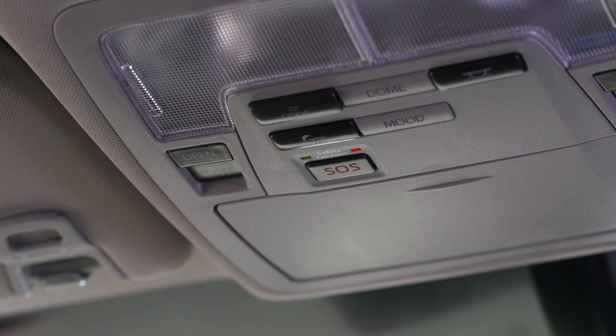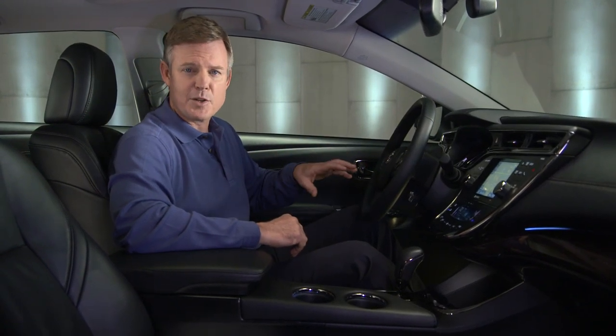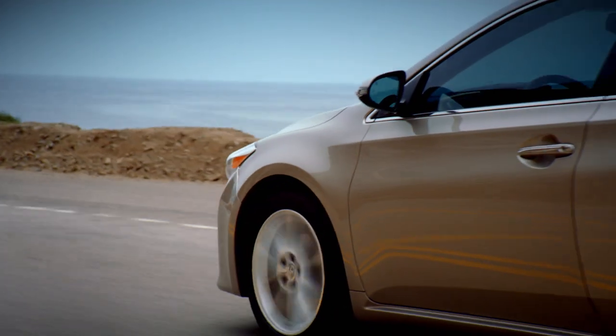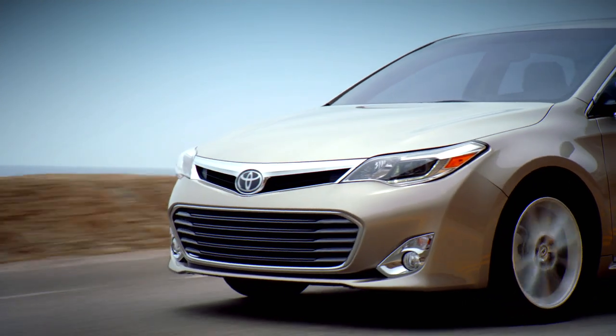Connecting to the emergency call center. To cancel, please press the button again. And the system connects automatically if it senses a severe rear-end collision or the airbag's deployment. Once contact is established, a representative will talk to you using the microphone and speakers in the car, just to make sure you're all right and help get you any emergency assistance you might need.